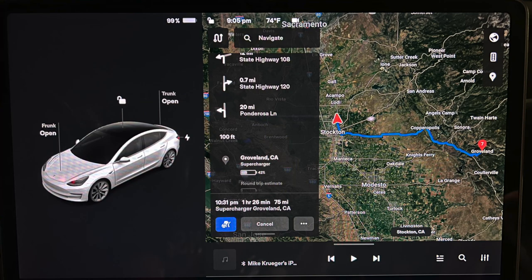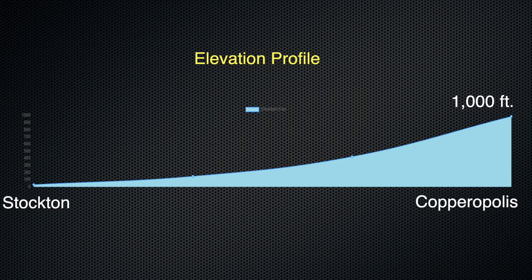50 minutes later, we had a 99% charge, and we were expected to arrive in Groveland near our campsite with 42% left in the battery. However, things started getting a little more tricky, because we were going to see some elevation gains during this last leg, making it a little more difficult to predict how far we could go.